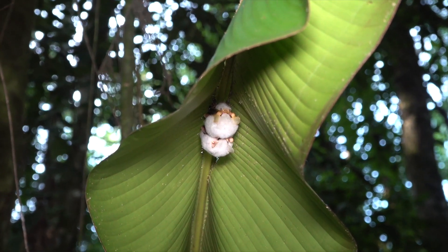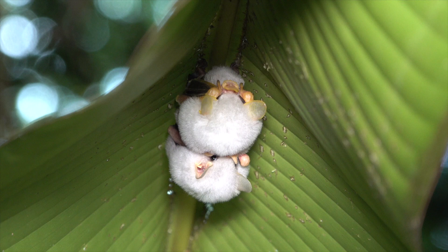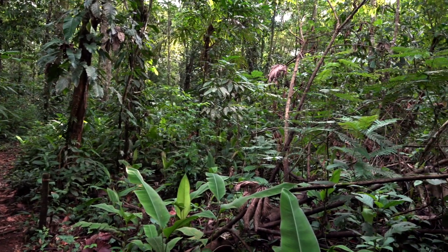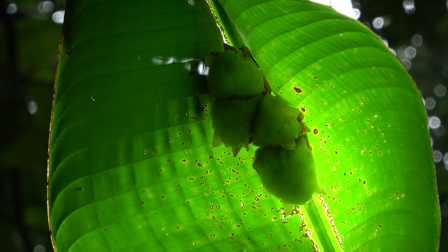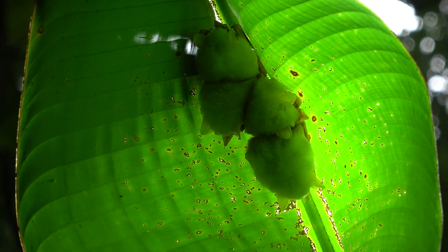So many creatures in the tropical rainforest spend their daytime sleeping. However, butterflies are an exception, like this Eurymedia clearwing butterfly. Notice how the bats are camouflaged when the light comes from above, which the sun usually does.